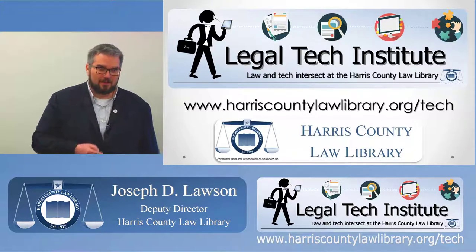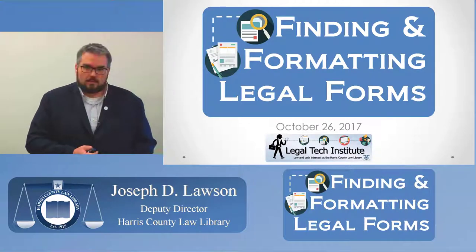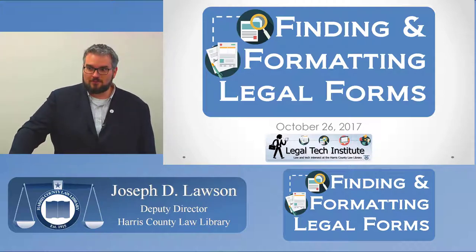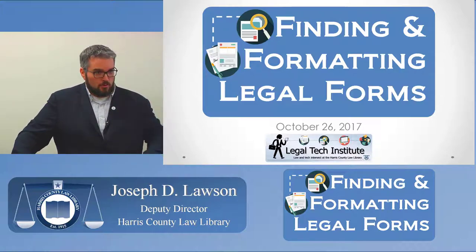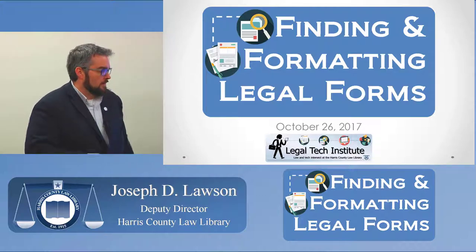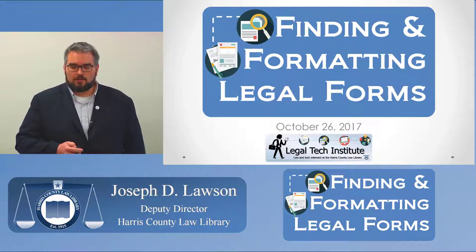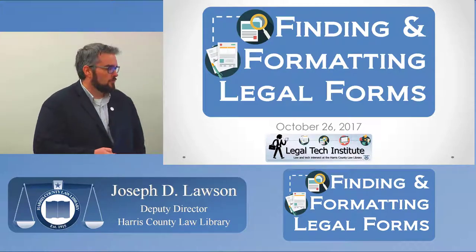That's the benefit of being the speaker and the editor — I get to make myself look good in the recordings. Today's program is finding and formatting legal forms. It's a very popular topic; our RSVPs filled up quickly. We're in a slightly smaller room because our typical conference space is on the lower level, which had about six inches of water during Harvey — some walls are missing drywall — so we decided to hold the program up here instead.